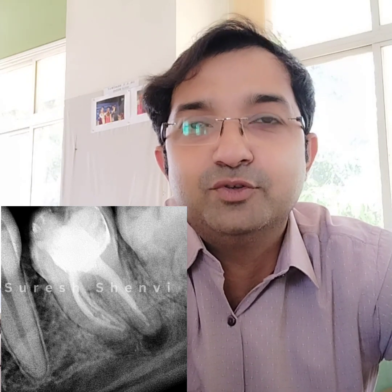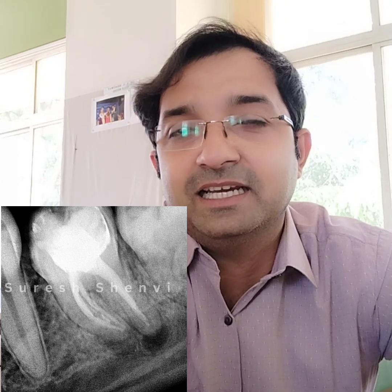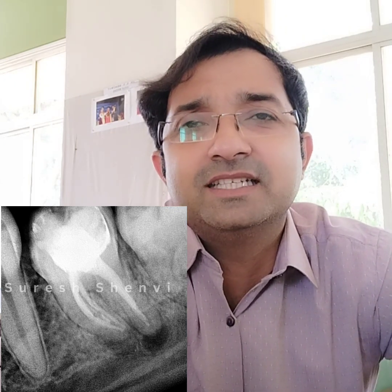This is important because suppose you place a crown and tomorrow the lesion aggravates, the patient may come back and ask why you didn't suggest re-RCT first — because it becomes a financial loss the second time. Although you can do RCT through the crown, without magnification it is very difficult and you may end up doing a perforation if you are not skilled enough. Since the crown is already out, you have the ability to do retreatment. I explained everything and the patient decided to go for re-RCT even though the tooth is asymptomatic.